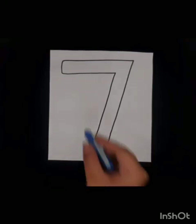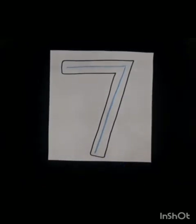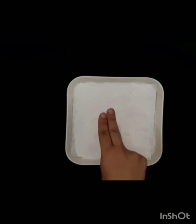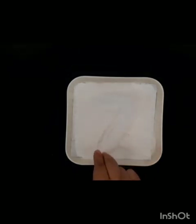Now it's time to show you how we write number seven. Number seven — start at the top, little line across, big line slides down. Now again, we will write number seven on the salt tray. First of all, join your two fingers together like this and trace number seven: start at the top, little line across, big line slides down. Well done!